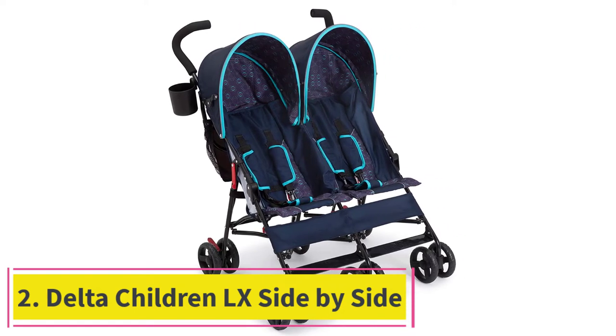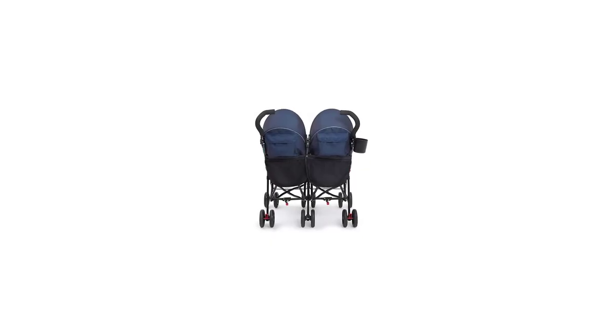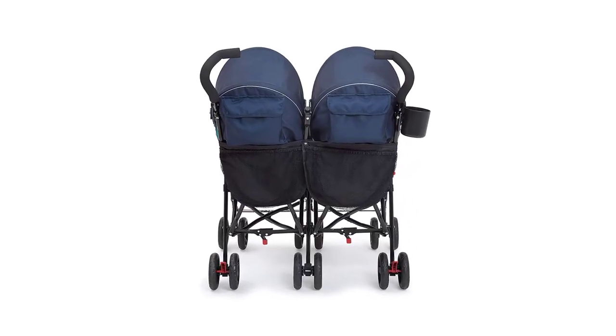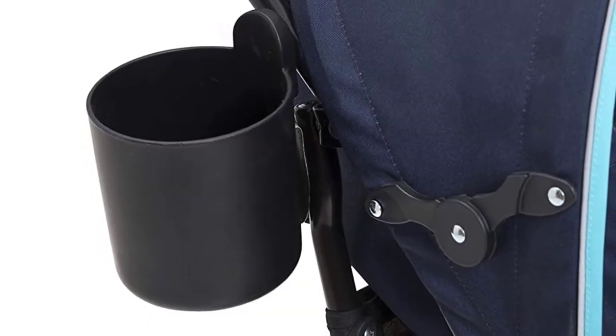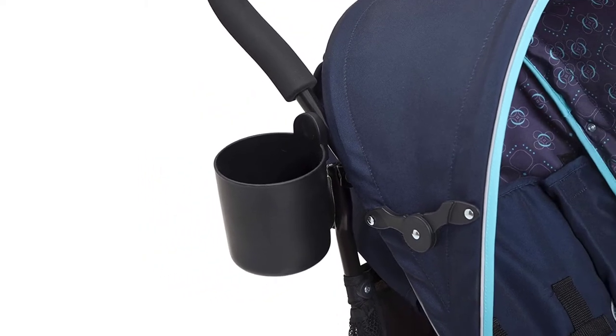At number two, the Delta Children LX Side by Side. The Delta Children LX Side by Side earned an eye-catching result for weight and folded size, and comes with one of the lowest prices in the lineup. This lighter product is bare bones with no frills, making it a good choice for tight budgets that need a travel stroller for occasional use or in places where space could be in short supply.